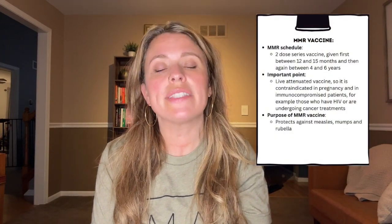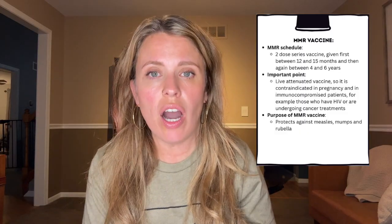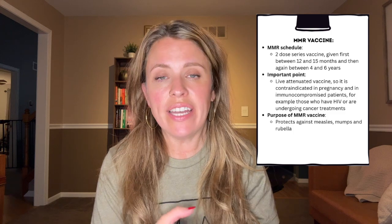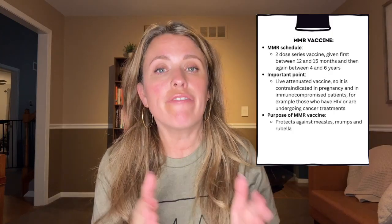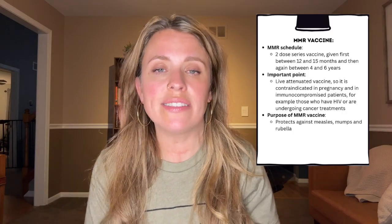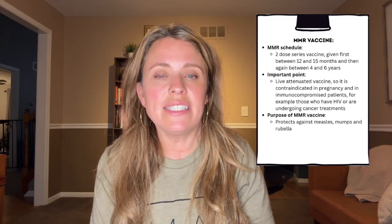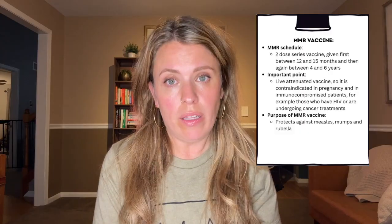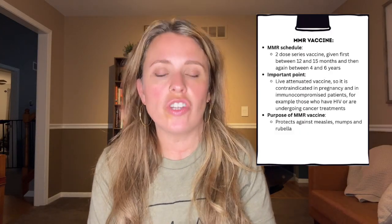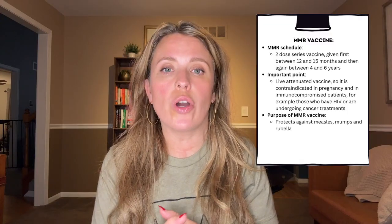Next up, let's talk about the MMR vaccination, which protects against measles, mumps, and rubella. The MMR vaccine is highly effective in preventing these diseases, which can cause serious complications such as pneumonia, encephalitis, deafness, and congenital rubella syndrome. This is a two-dose series vaccine given first between 12 and 15 months and then again between four and six years of age. The MMR is a live attenuated vaccine, meaning it contains weakened forms of the virus to stimulate immunity without causing illness. Because of this, it is contraindicated in pregnancy and in immunocompromised patients — for example, those with HIV or undergoing cancer treatments.